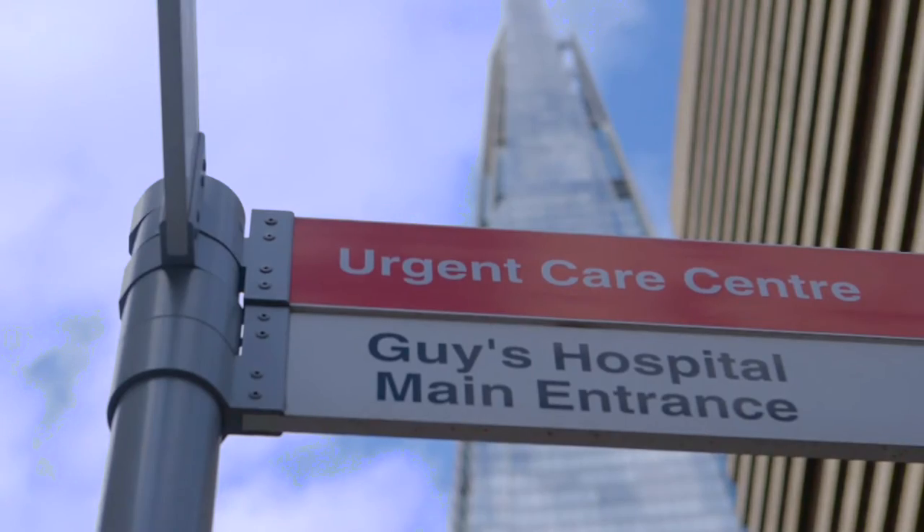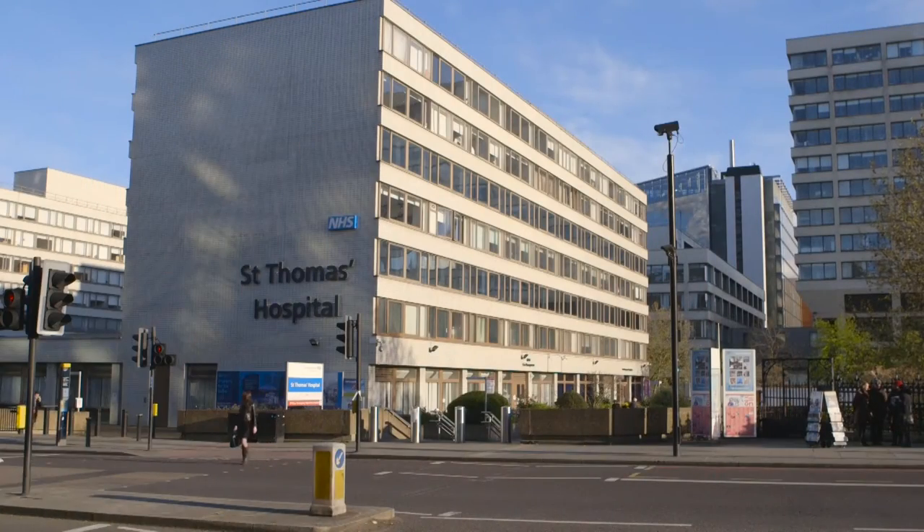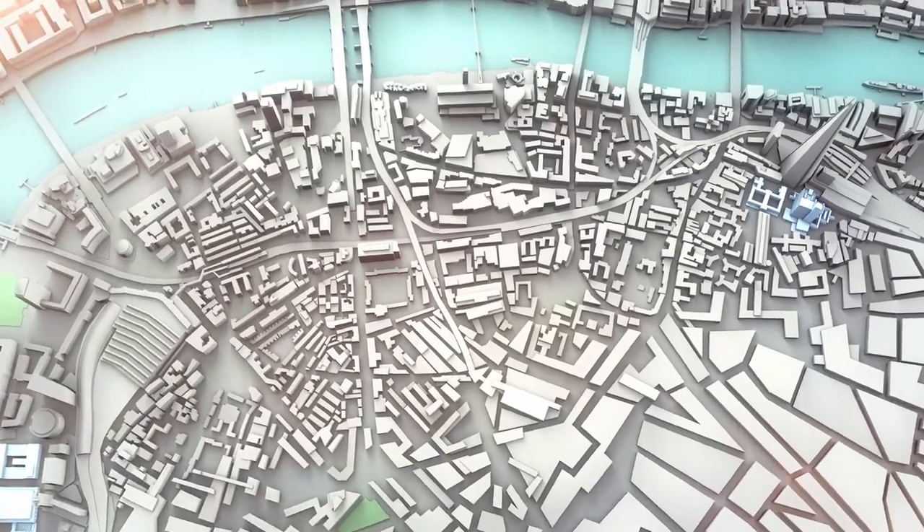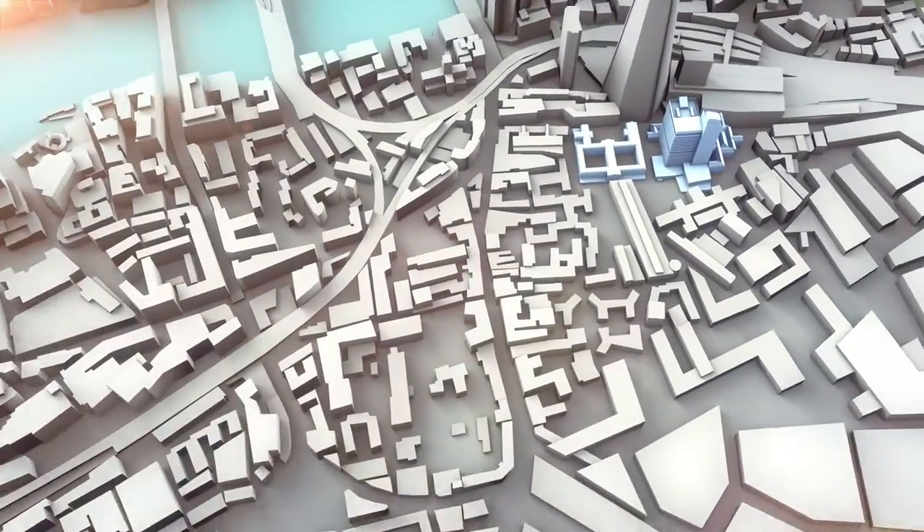The Biomedical Research Centre is a collaboration between Guy's and St Thomas' Hospital, which is one of the largest NHS Foundation Trusts in the UK, and one of the world's leading universities, King's College London. Our BRC links two main sites within South London.